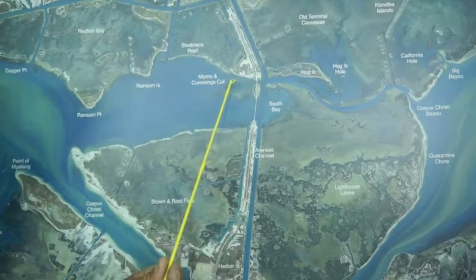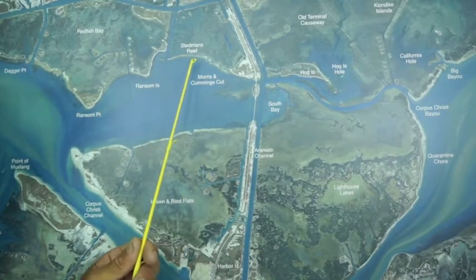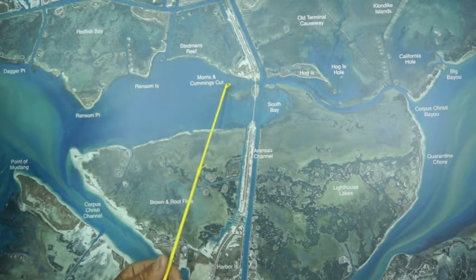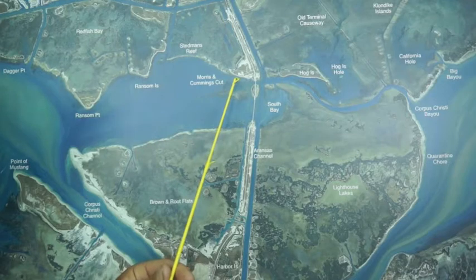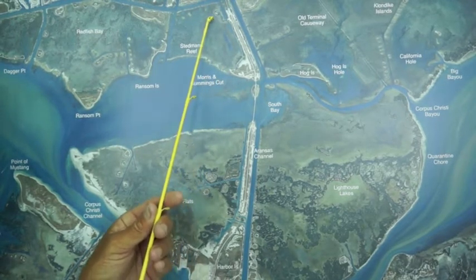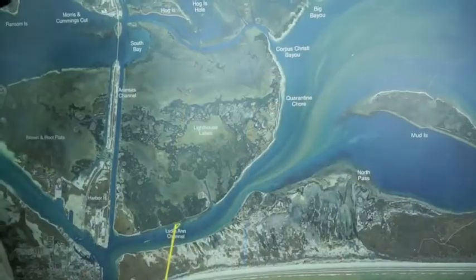Live menhaden has been working the best. Over here at Morris Cummings Cut and Steadman's Reef — all down through here — there's been some really nice trout caught on croaker. Just anchor out from the reef about 75 yards, pitch out there, and just hang on. There's also been some nice redfish caught right in the cuts from these little islands.